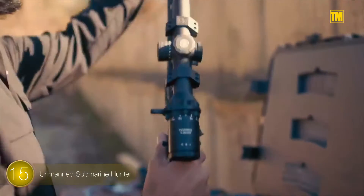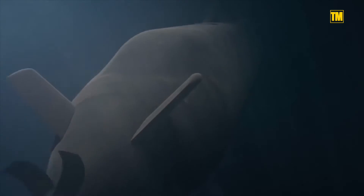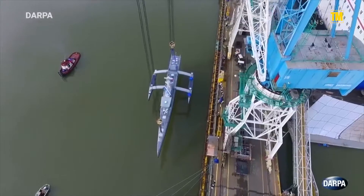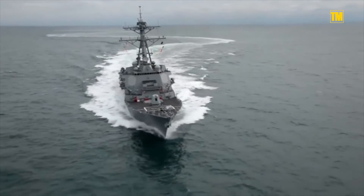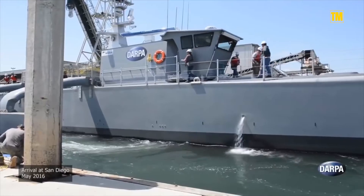Number 15: Unmanned Submarine Hunter. More and more countries are deploying ultra-quiet submarines that can lurk undetected close to shore. This DARPA project is called the Anti-Submarine Warfare Continuous Trail Unmanned Vessel, or ACTUV, also known as Sea Hunter. It's like a water-based drone that can hunt submarines for months without having anyone to change watches aboard the vessel.